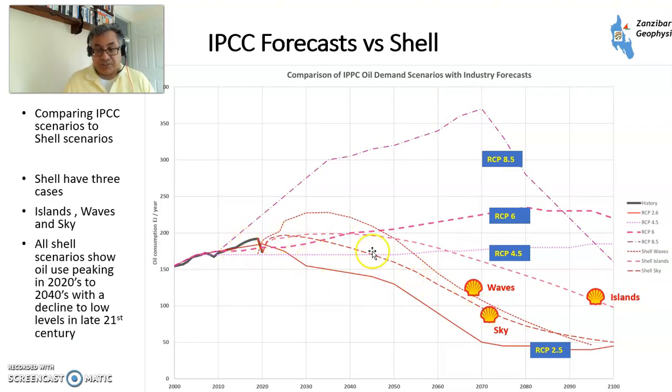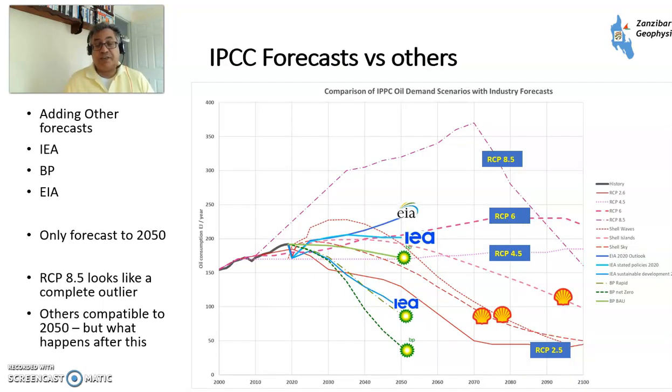Looking at Shell — Shell Sky, Shell Waves, and Shell Islands — you can look at Shell's website for the assumptions behind that, but you will have a peak in oil consumption either in the late 2020s or the mid-2030s of this century, and then a steady decline since then. That's why Shell are going into renewables big time, because that's where they see their future. Quite different to the main IPCC models, though not too far away from where RCP 2.6 is. Looking at other forecasters — BP's Net Zero, Rapid Transition, Evolving Transition, and IEA's Rapid Transition and Stated Policies — fairly compatible with Shell.